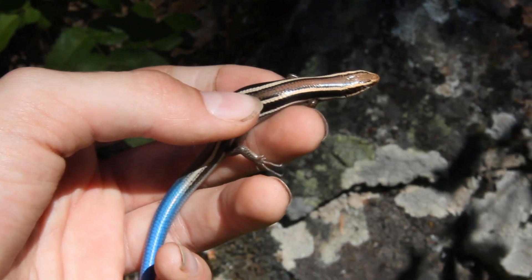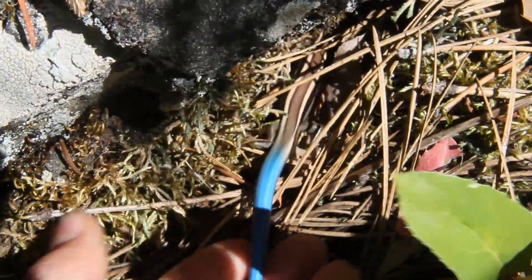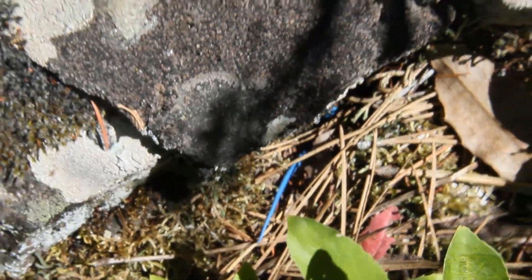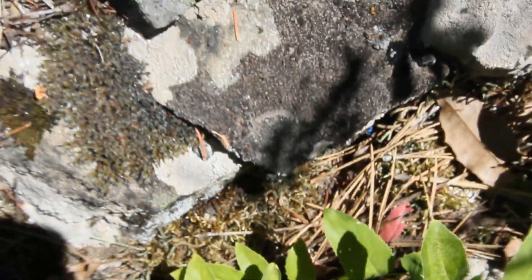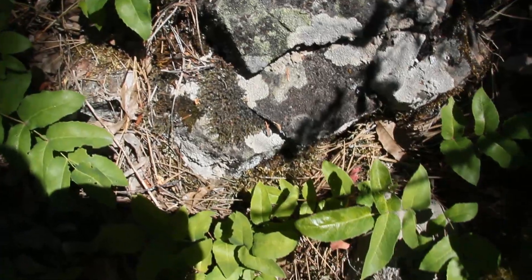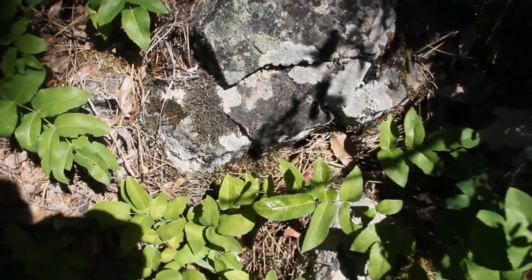Alright guys, I'm just gonna let the little guy go here now, right under his rock. Let's see if you can see him leave. They're really slippery little guys too, because of all their really smooth rounded scales that cover their whole body. But that was a great treat — they're one of the cooler reptiles we've got in BC.